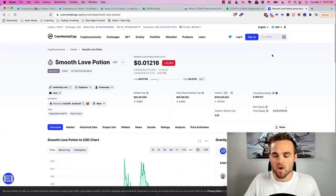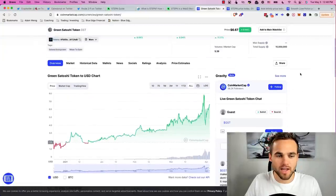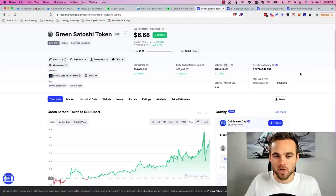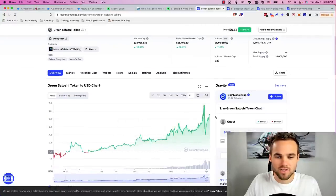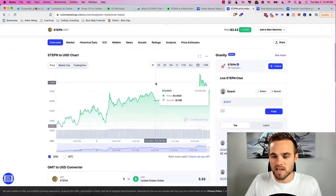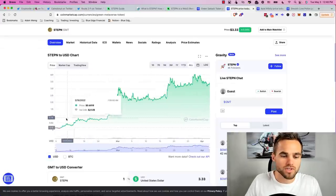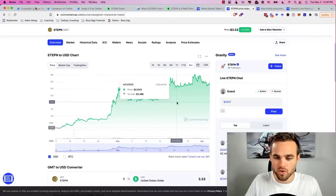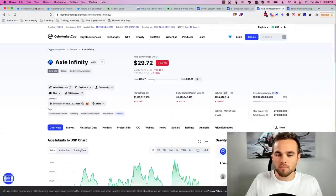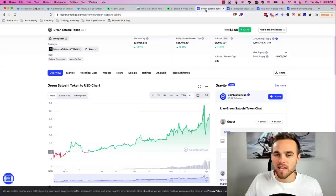There are two coins to understand: GST and GMT. GST, or Green Satoshi Token, is their in-game currency — what you earn when walking or running in your NFT sneakers. The problem is it has an unlimited supply, which could lead to serious inflation. GMT is their utility and governance token; you can stake it to earn a percentage of in-game transactions. Think of it like Axie Infinity: AXS is equivalent to GMT, and SLP (Smooth Love Potion) is equivalent to GST.